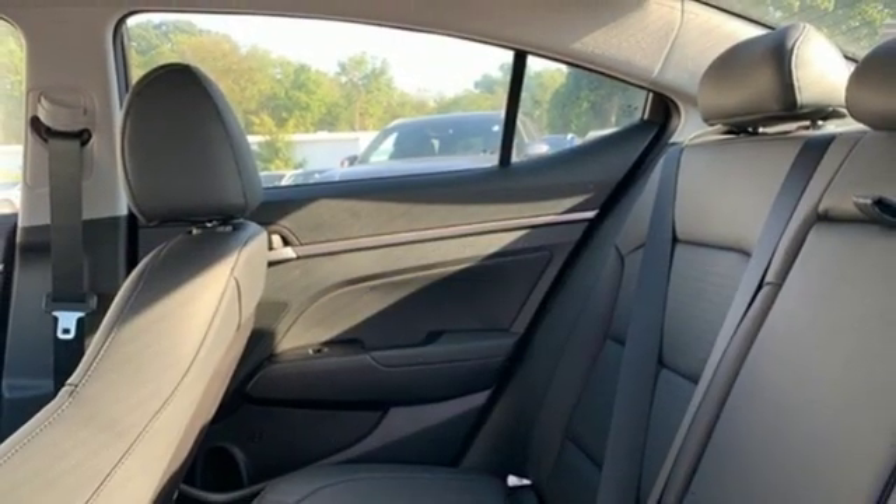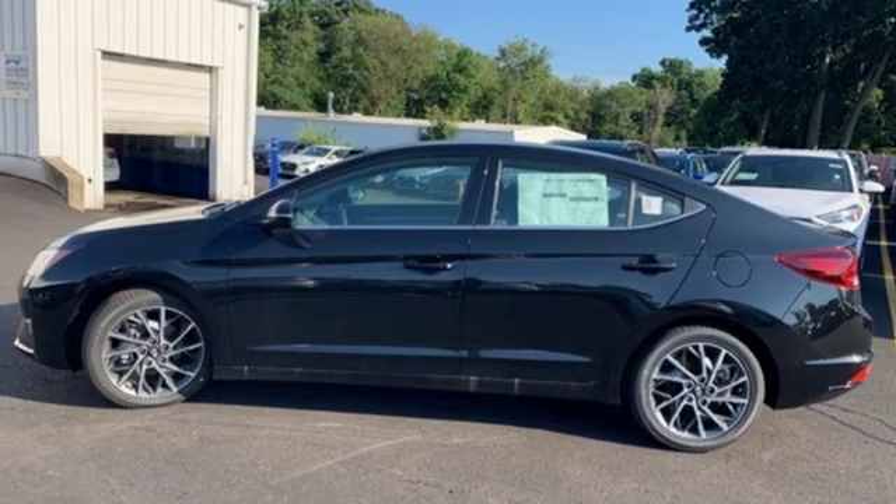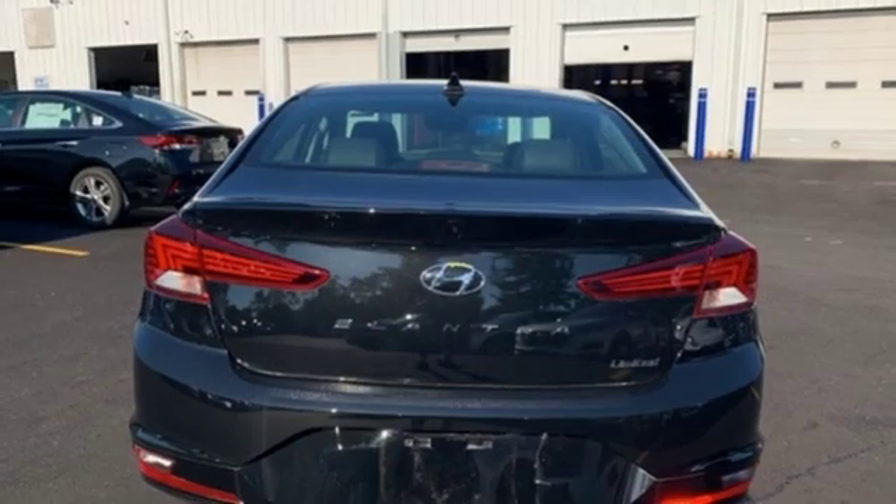Dual zone climate control, automatic transmission, hands-free lift gate, gas pressurized shocks, and an in-line four-cylinder engine.